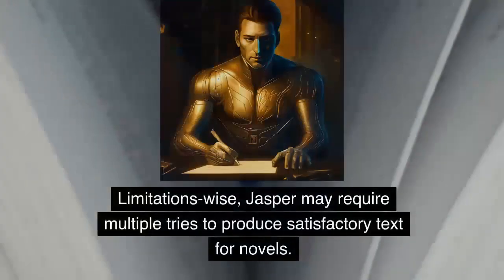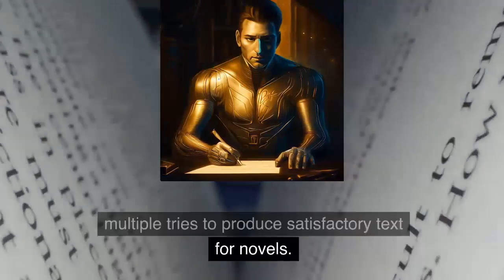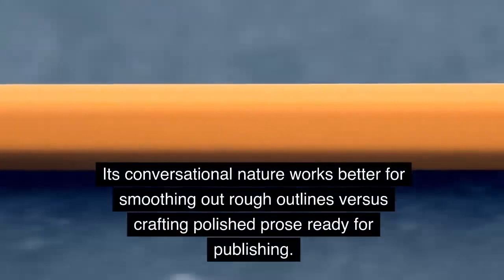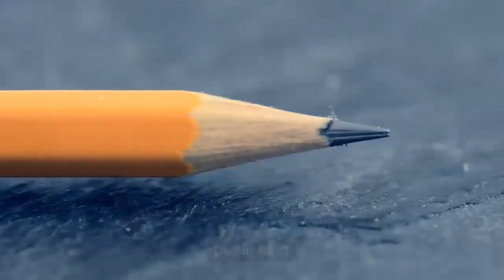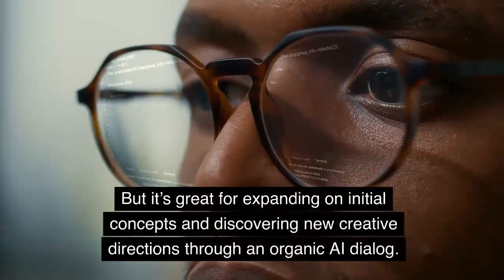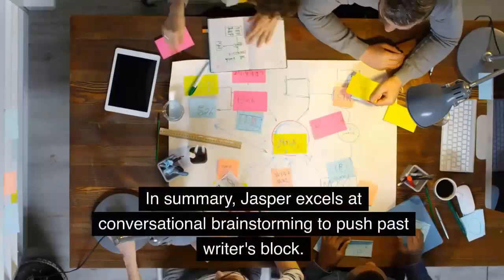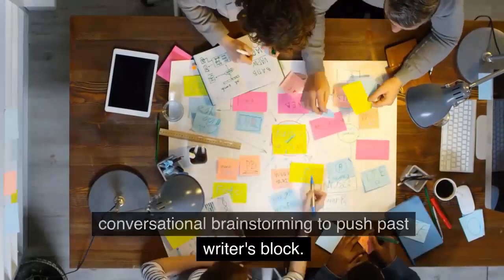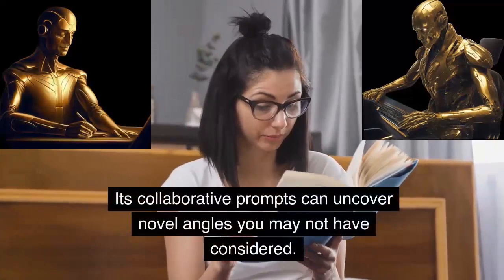Limitations-wise, Jasper may require multiple tries to produce satisfactory text for novels. Its conversational nature works better for smoothing out rough outlines versus crafting polished prose ready for publishing. But it's great for expanding on initial concepts and discovering new creative directions through an organic AI dialogue. In summary, Jasper excels at conversational brainstorming to push past writer's block. Its collaborative prompts can uncover novel angles you may not have considered.